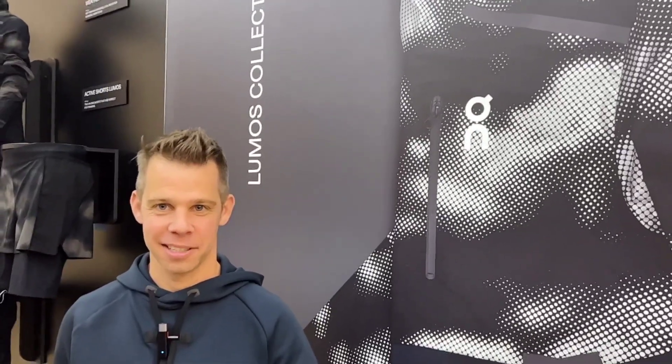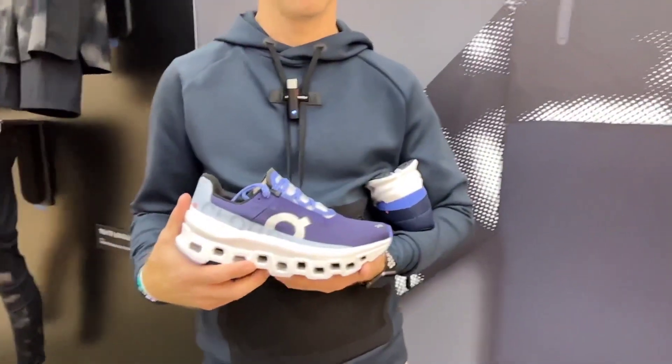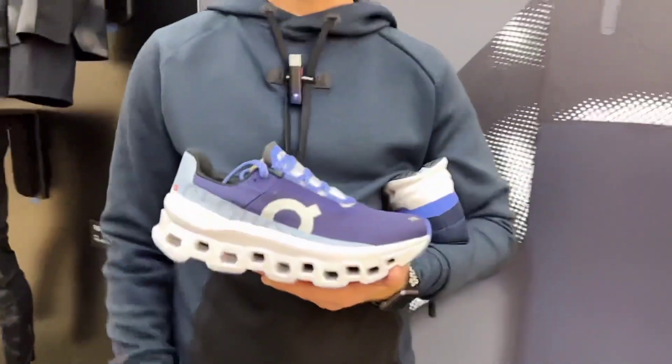Hi everybody, we're with Tom Pecorero of On Running, who's going to show us two new shoes from On coming this year in 2022. Go ahead, Tom. Great, thanks everyone. Hello, coming from On Headquarters.